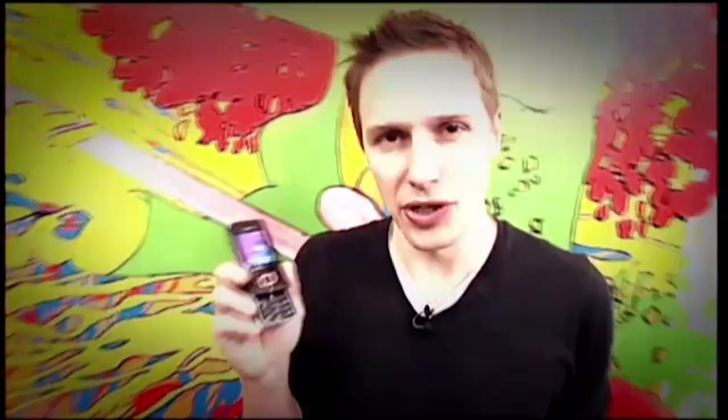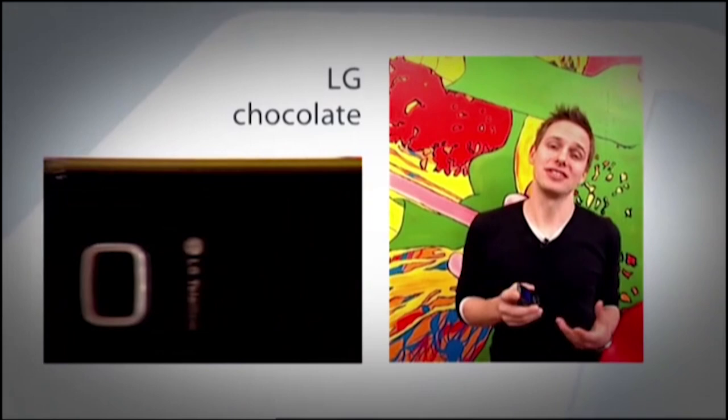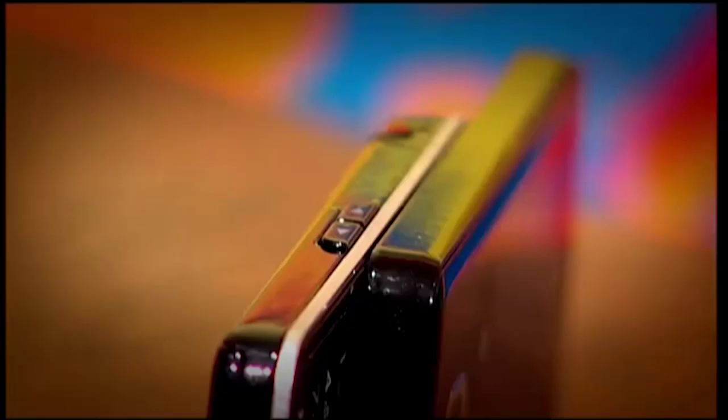LG has given us an exclusive peek at two of their forthcoming phones, and they're really pretty impressive. First up is this one — it's codenamed Chocolate, and it's already proved hugely successful in Korea, where it's selling more than 4,000 units every week. It's not hard to see why — it's a fantastic bit of design.